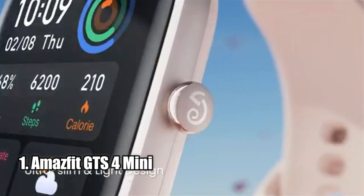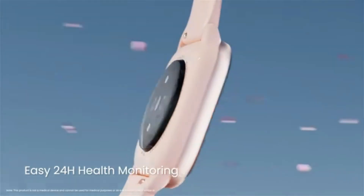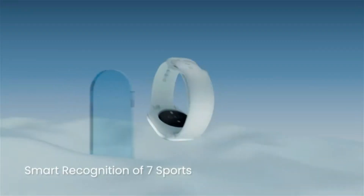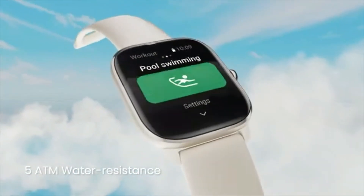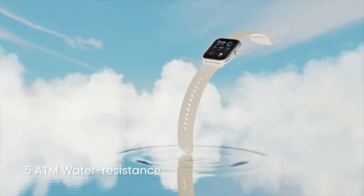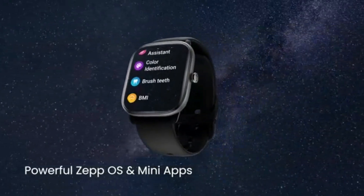Number 1: Amazfit GTS4 Mini. The Amazfit GTS4 Mini smartwatch is a must-have for anyone looking for a powerful and versatile smartwatch. It has an impressive array of features including the Amazon Alexa feature, 120-plus sport modes, heart rate and blood oxygen monitoring, and a 15-day battery life. The watch also offers five satellite positioning systems for enhanced accuracy and performance, and the ZEPP OS allows for smooth operation and a wide range of mini-apps. Furthermore, the watch is water-resistant up to 50 meters and offers smart recognition of seven sports with pool swimming and open water swimming sports modes. All in all, the Amazfit GTS4 Mini is an amazing smartwatch that provides incredible value for money.